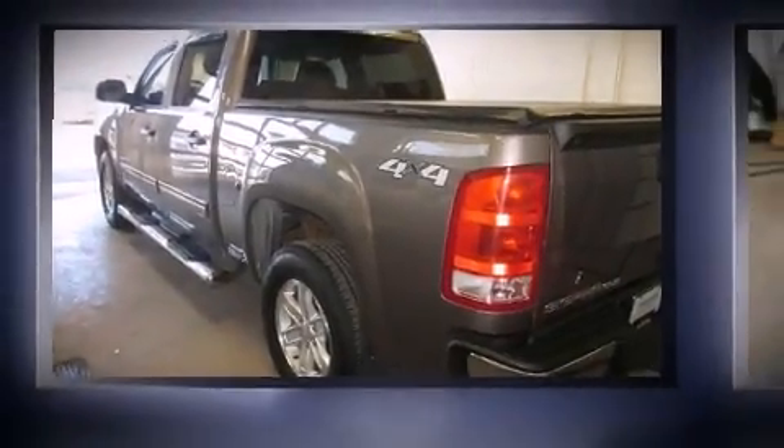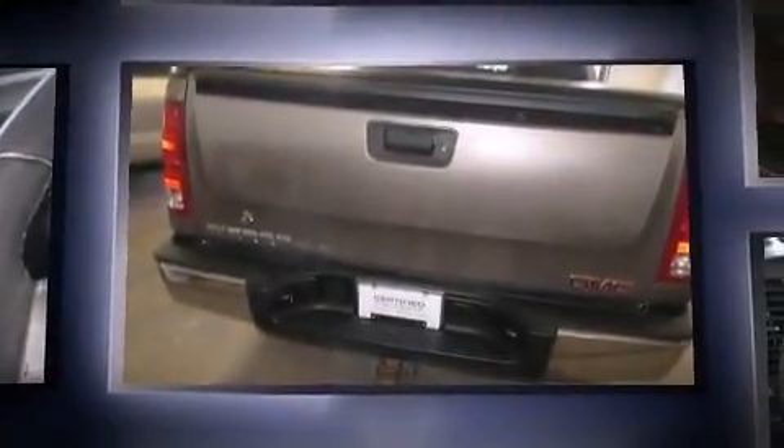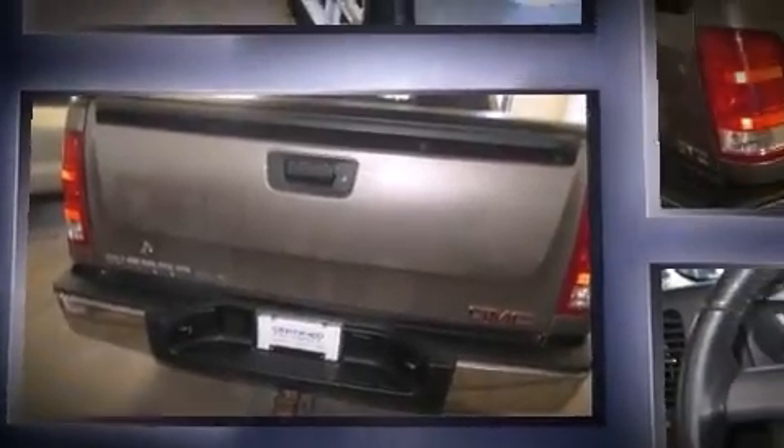Step into the 2012 GMC Sierra 1500. With less than 40,000 miles on the odometer, this vehicle invigorates its segment with sporty proportions, generous equipment, and exceptional safety.